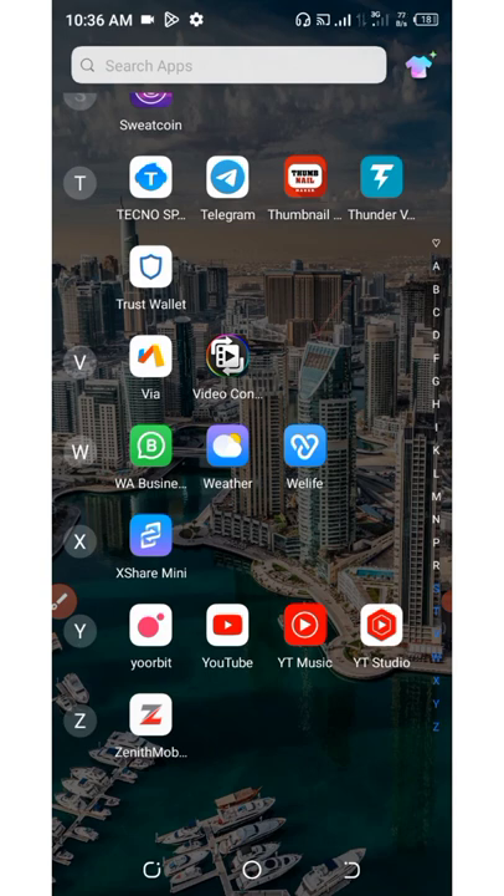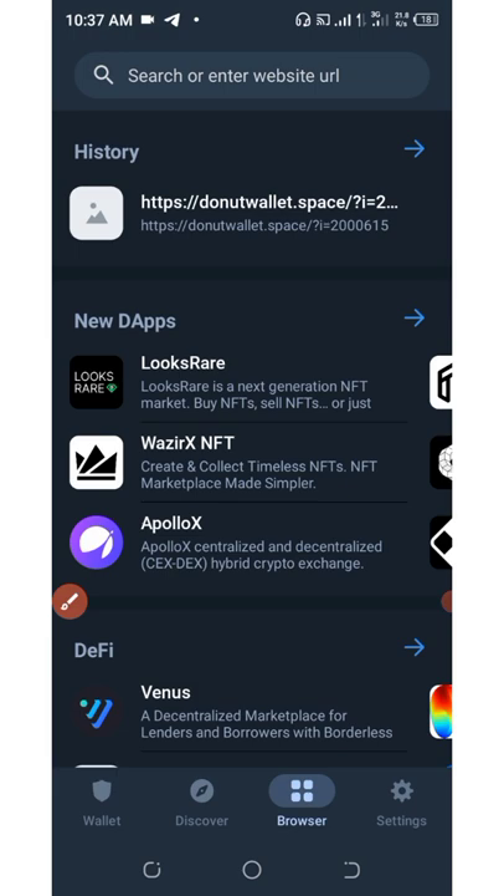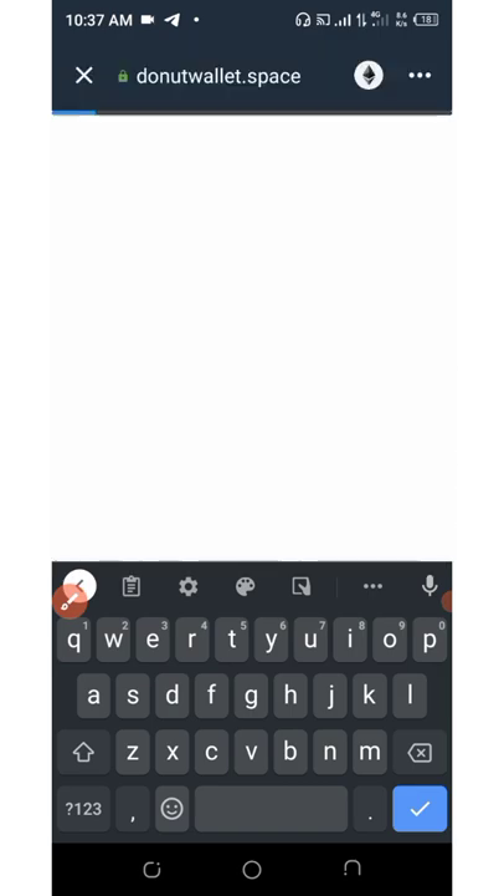Once you click on the link below this video description, it's going to take you to my Telegram channel. You're going to need to copy out this airdrop link and then open up your Trust Wallet. Go to the app section at the bottom of the screen, then go to the search bar icon, paste in the address you just copied from my Telegram, and then open it up.